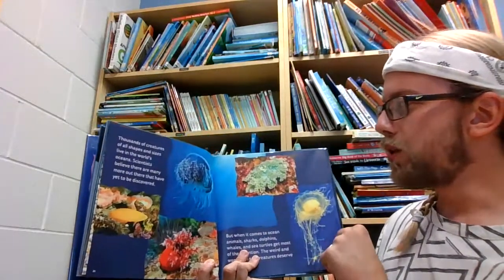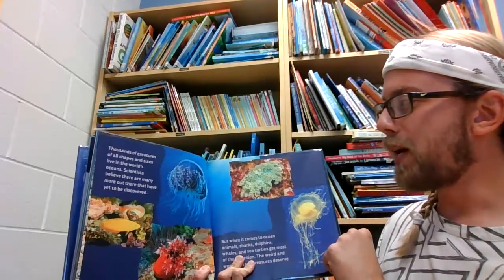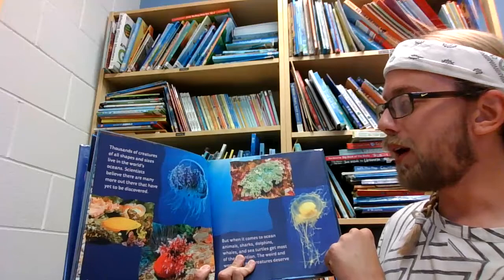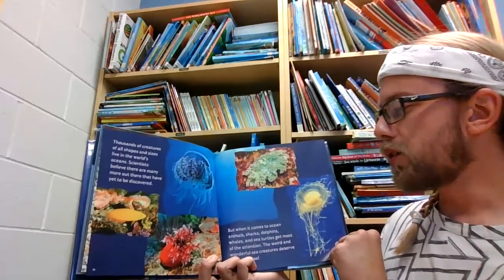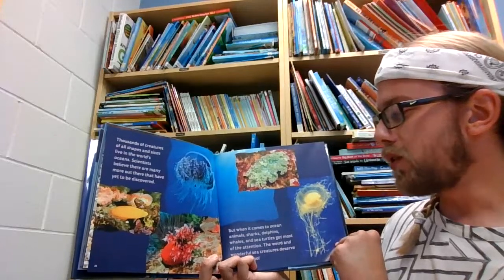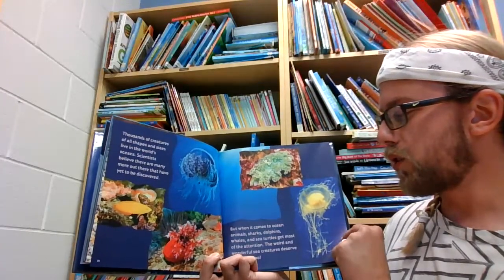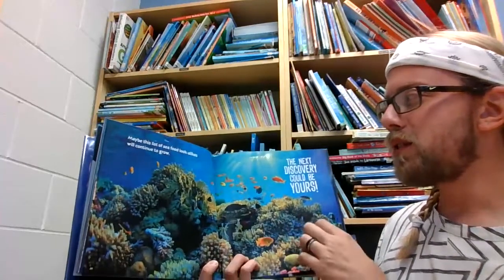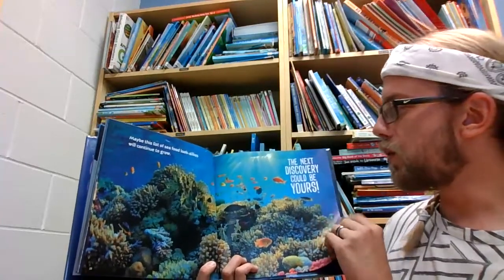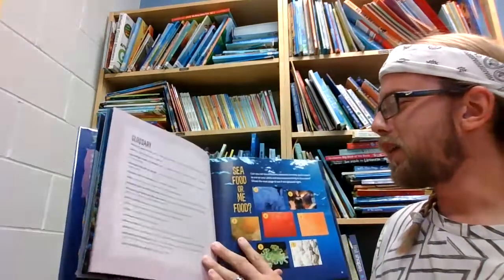Thousands of creatures of all shapes and sizes live in the world's oceans. Scientists believe there are many more out there that we have not yet discovered. But when it comes to ocean animals, sharks, dolphins, whales, and sea turtles get most of the attention. The weird and wonderful sea creatures deserve some love, too. Maybe this list of seafood look-alikes will continue to grow. The next discovery could be yours. The End.